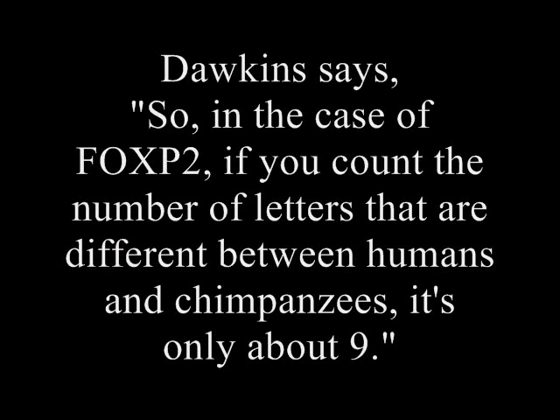Then you go through and you literally count the number of letters that are different. So in the case of FOXP2, if you count the number of letters that are different between humans and chimpanzees, it's only about nine.